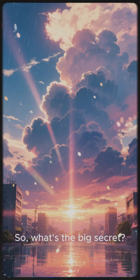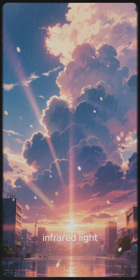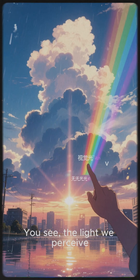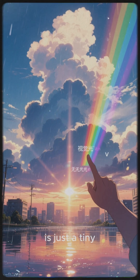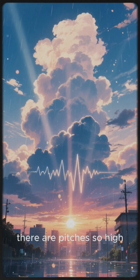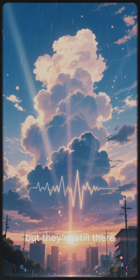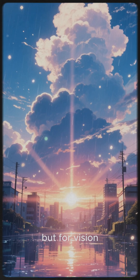So, what's the big secret? It is all about a type of light that our human eyes can't see — infrared light. The light we perceive is just a tiny part of a much bigger spectrum. Think of it like sound: there are pitches so high or so low that we can't hear them, but they're still there. Infrared light is just like that, but for vision.